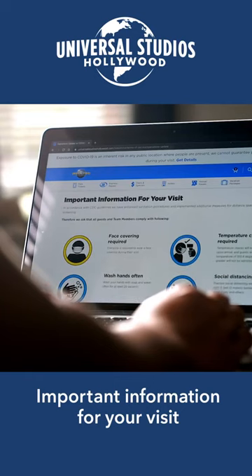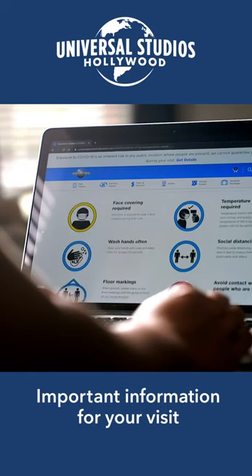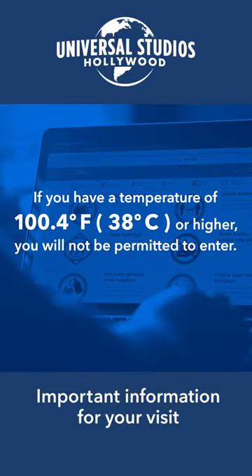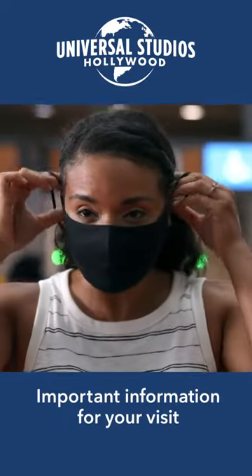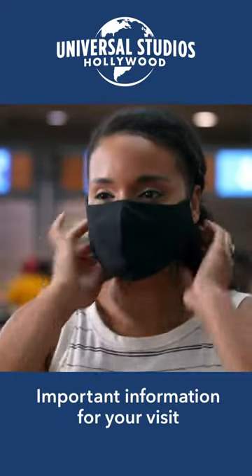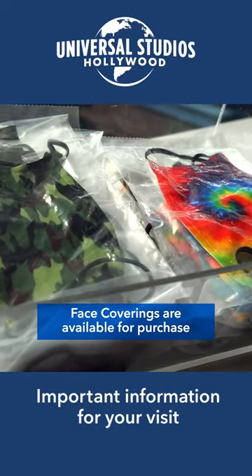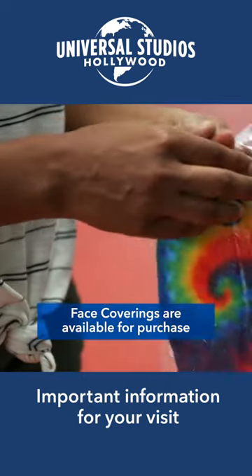The first part starts with you, before you even get to the park or CityWalk. If you have a temperature of 100.4 degrees Fahrenheit — that's 38 degrees Celsius — or higher, you will not be permitted to enter, so we're going to need you to stay home until you feel better. When you come to visit, you'll need to wear protective face coverings. If you don't already have one, face coverings are available for purchase, and you'll need to wear one throughout your visit.